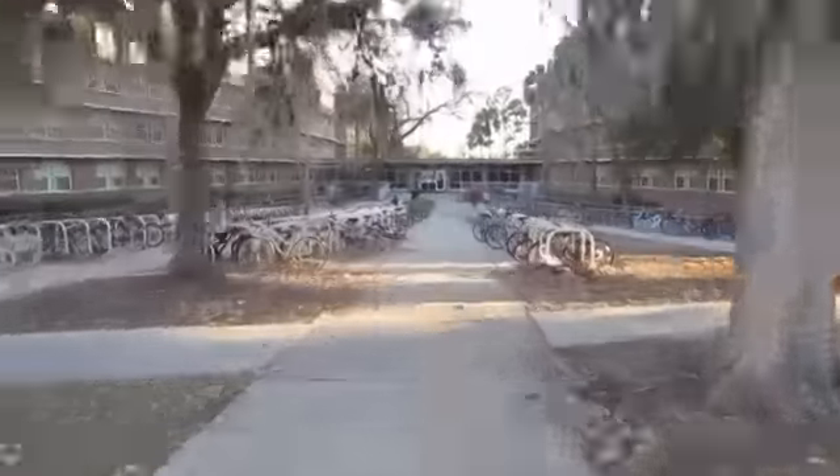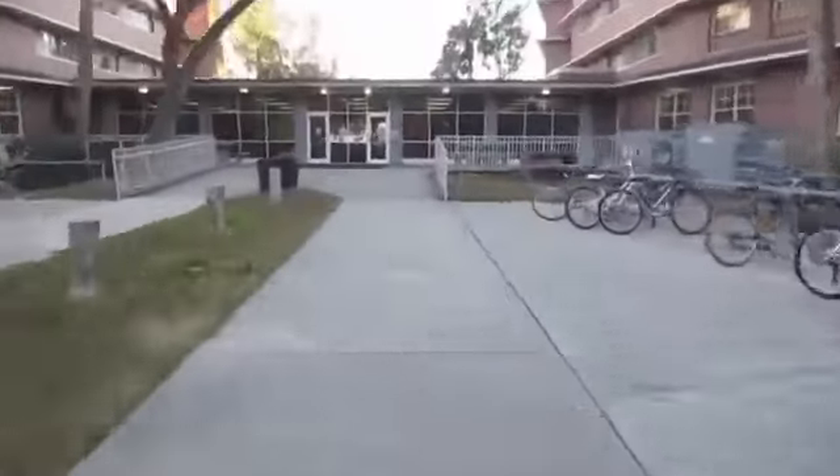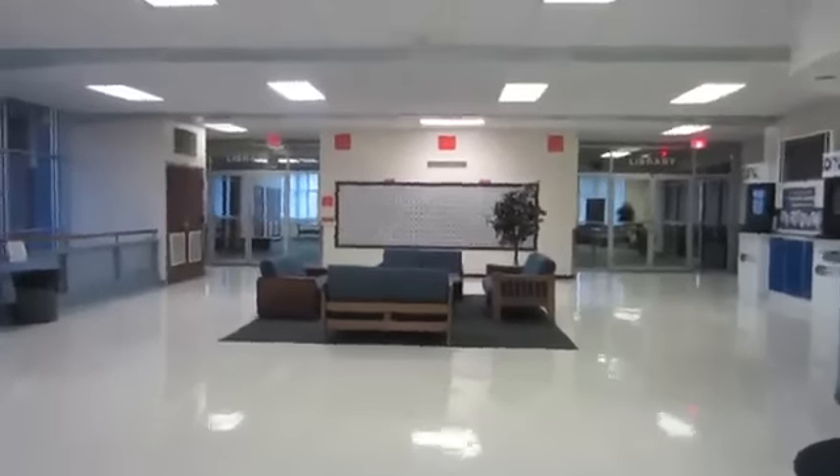Broward is very centrally located. It's right next to a Burger King and a dining hall, as well as less than five minutes to Turlington and the Plaza of the Americas. Broward is one of the largest halls, so it has a nice big lobby.